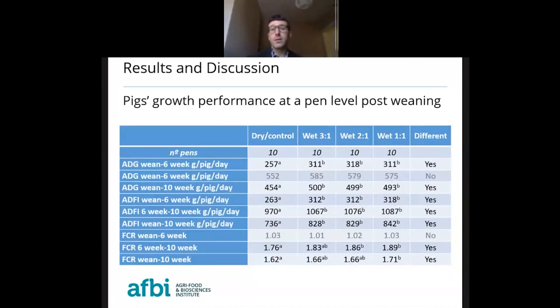At the pen level, the average daily gain behaves in the same way: wet and dry treatments had higher average daily gain than pigs fed dry. When looking at feed intake, all wet and dry treatments resulted in a higher average daily feed intake compared to pigs fed dry.